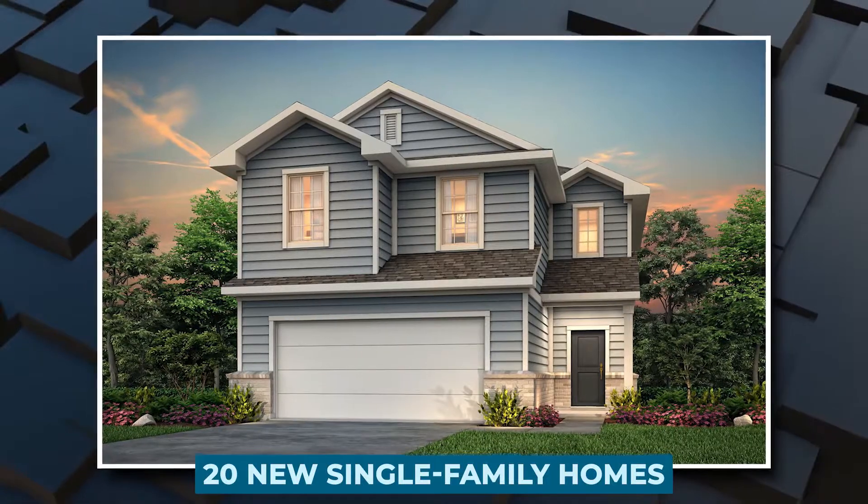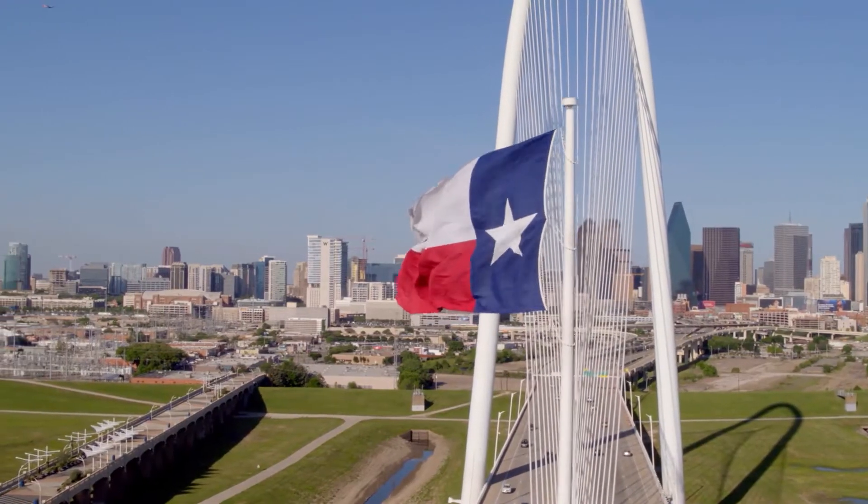Tesla's products will be placed in 20 new single-family homes in the North Park development in Porter, Texas.